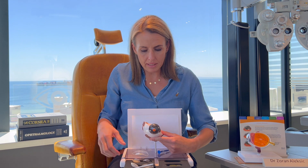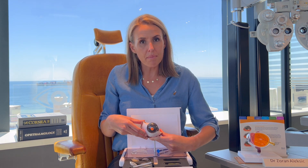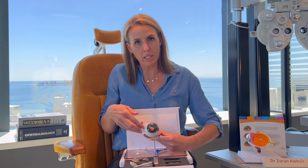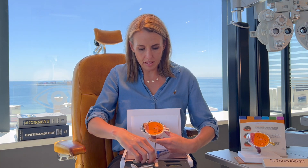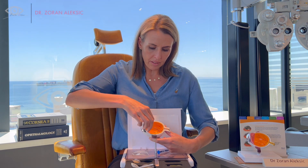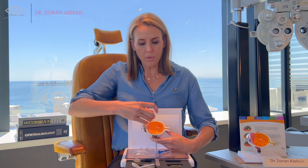Let's discuss how the actual procedure in theatre takes place. When you look at yourself in the mirror, this is how you see your eye — the coloured part and the white part. When you look at it from the side, you see your cornea, your lens, and the retina. When you were born, the lens is crystal clear, like a washed window.